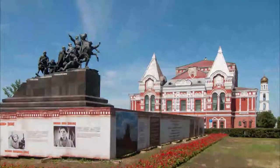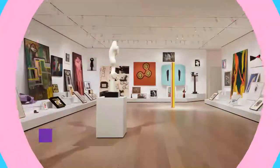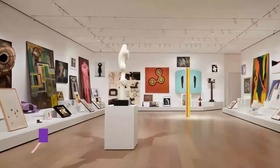Number four: Chapaev Monument. Another impressive memorial dedicated to a war hero — a Red Army commander during the Russian Civil War. Vasily Chapaev has been immortalized through literature and propaganda film and is considered a hero of the people.